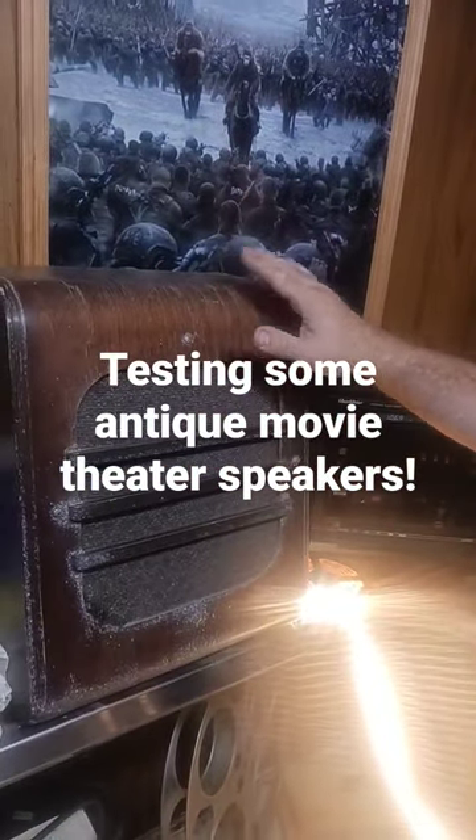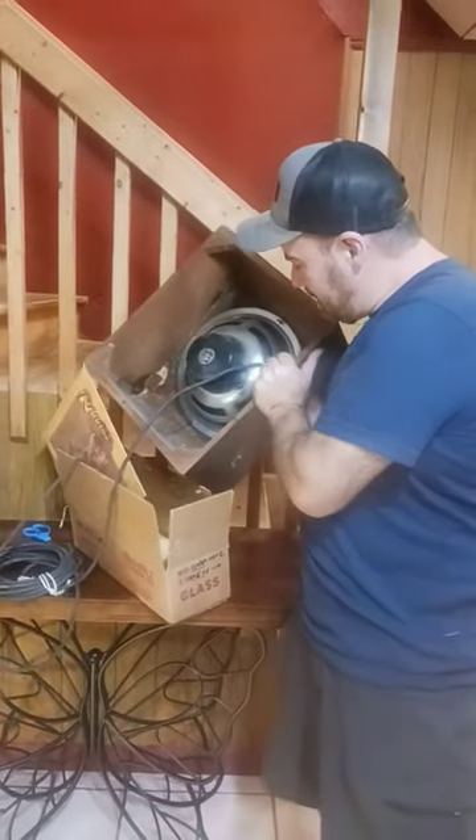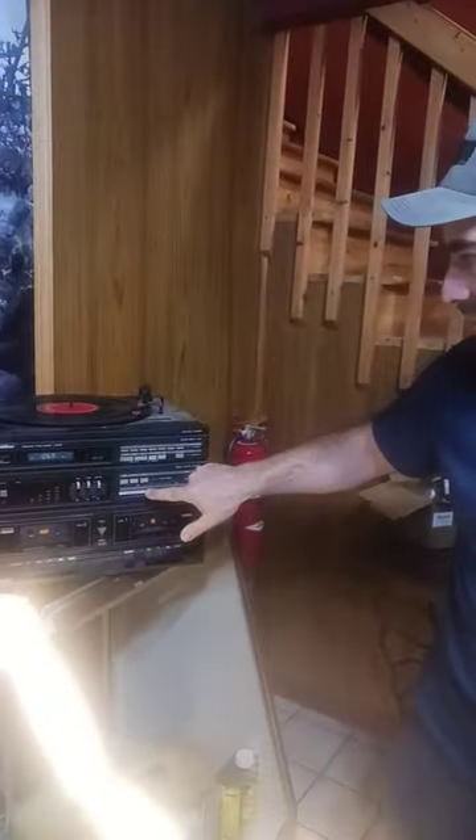Katie found these behind the stage. There's two of them, one here and one here, and it's an old GE speaker. You can see in there, this thing is ancient. I don't know how old it is, I have to do some research, but I hooked it up. Check this out. Sounds amazing.